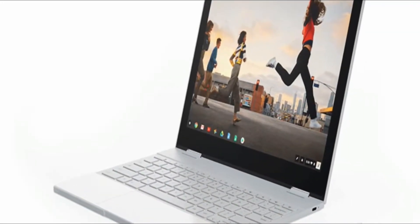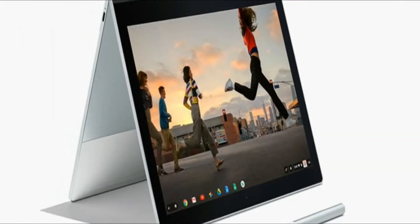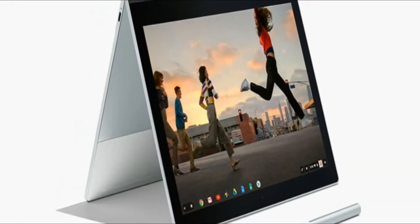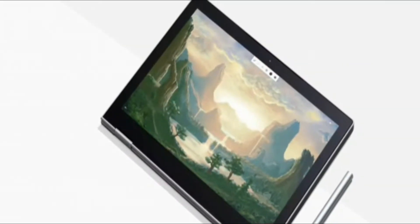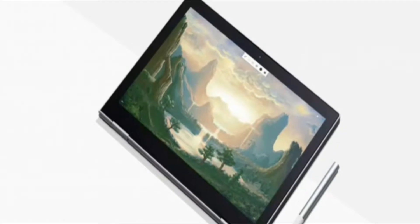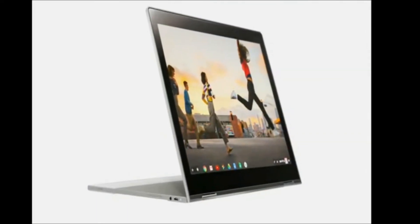You can fold the keyboard underneath and use it as a tablet. It's the first convertible laptop that feels natural to use. Whether you want to use this device in a classroom, office, or on a plane, this device is for you, Volkan said.